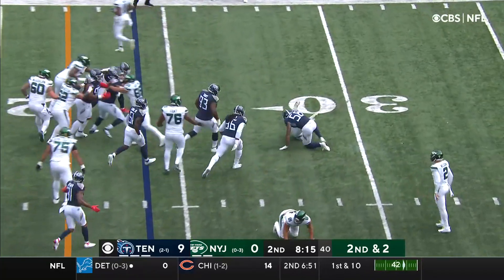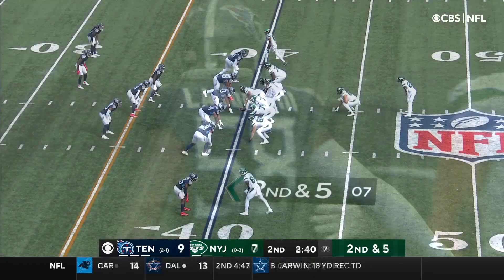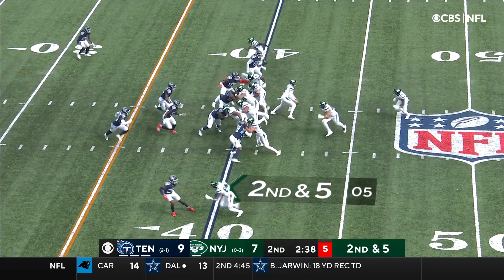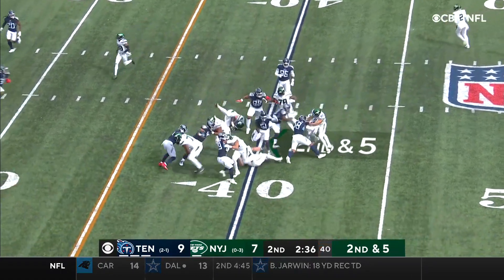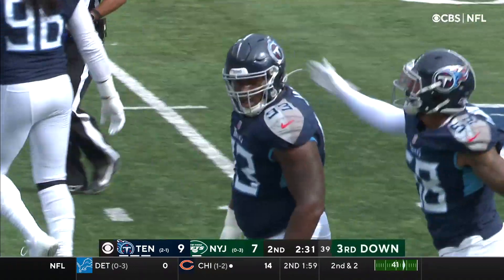On second and two, Michael Carter is hit and dropped by Harold Landry. 2nd and 5. The pitch for Coleman. Comeback doesn't work, and he is brought down by Thierry Tart.